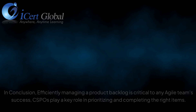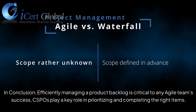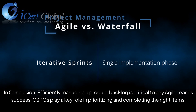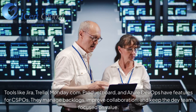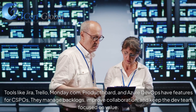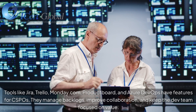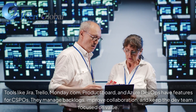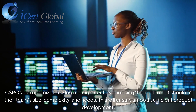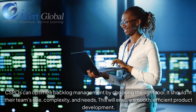In conclusion, efficiently managing a product backlog is critical to any agile team's success. CSPOs play a key role in prioritizing and completing the right items. Tools like Jira, Trello, Monday.com, Product Board, and Azure DevOps have features for CSPOs to manage backlogs, improve collaboration, and keep the dev team focused on value. CSPOs can optimize backlog management by choosing the right tool that fits their team's size, complexity, and needs — ensuring smooth, efficient product development.